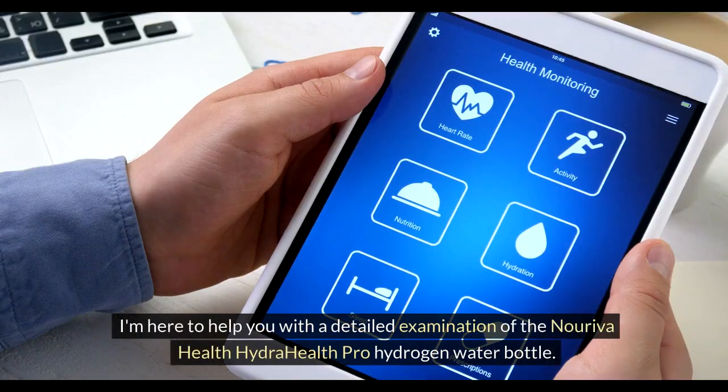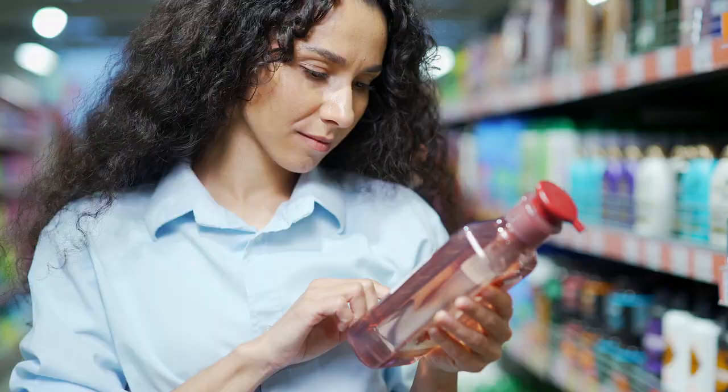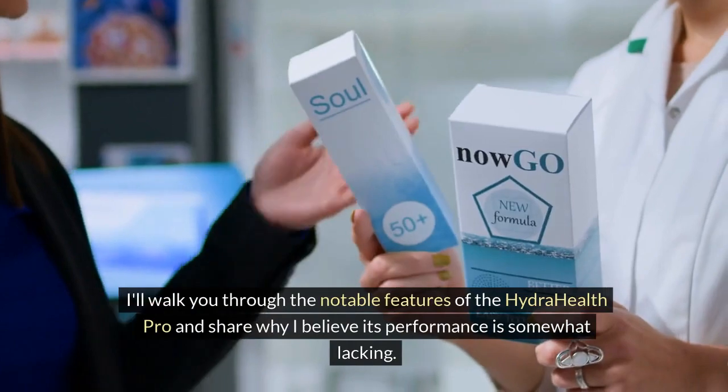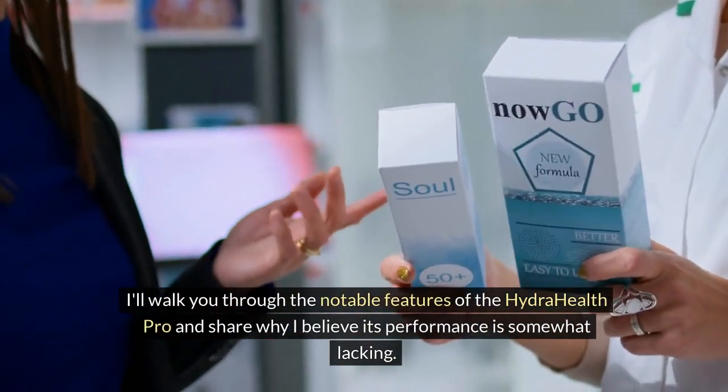I'm here to help you with a detailed examination of the Noriva Health Hydra Health Pro Hydrogen Water Bottle. When inspecting any health product, the specifics are crucial. I'll walk you through the notable features of the Hydra Health Pro and share why I believe its performance is somewhat lacking.